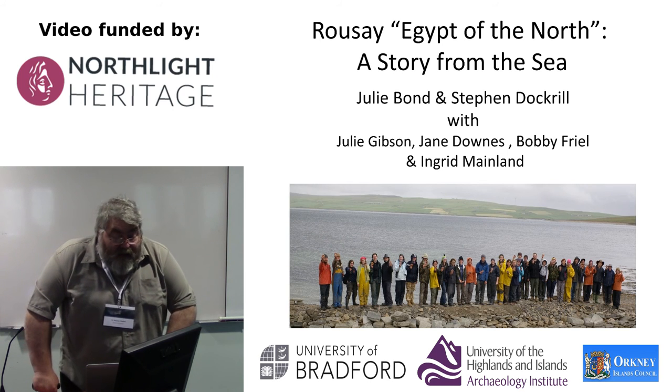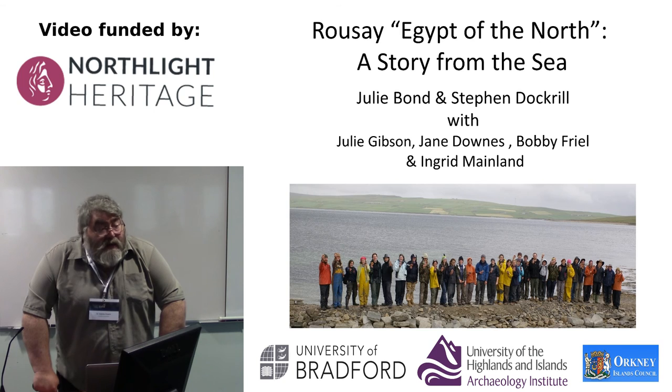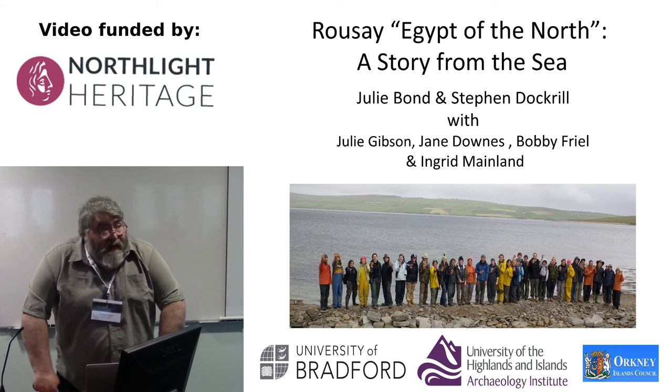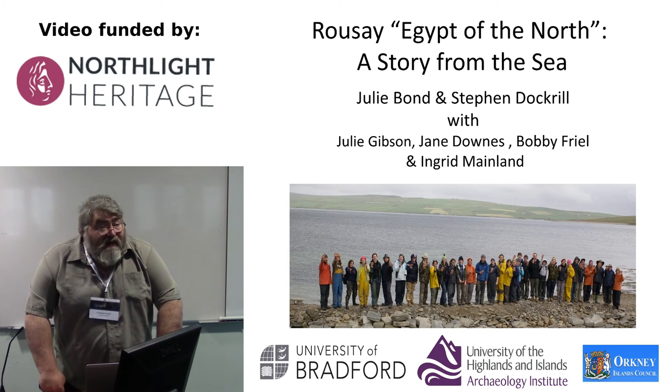We've been working on the archaeology, and many of the sites we've been working on in the Northern Isles — those are all in Shetland — have had coastal erosion elements. We've been working there for some 30 years now, and that's been within the university sector.